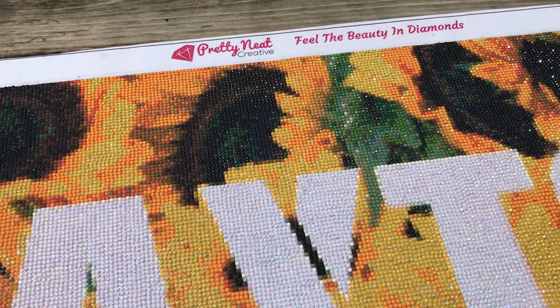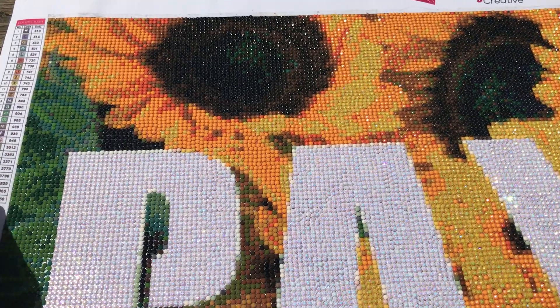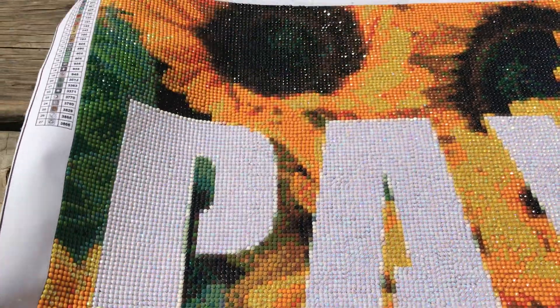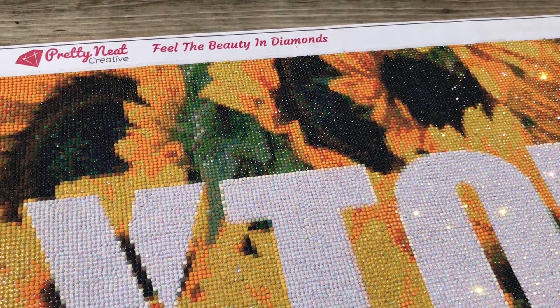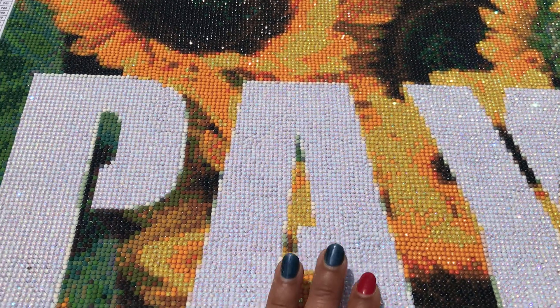But here it is! It's from Pretty Neat Creative and it has sunflowers in the back. As I said, I'm changing some of the yellows for AB yellows, and that's my granddaughter's name — Peyton. It's in rounds, it's a 40 by 80. I will put the link in my description from Pretty Neat Creative.